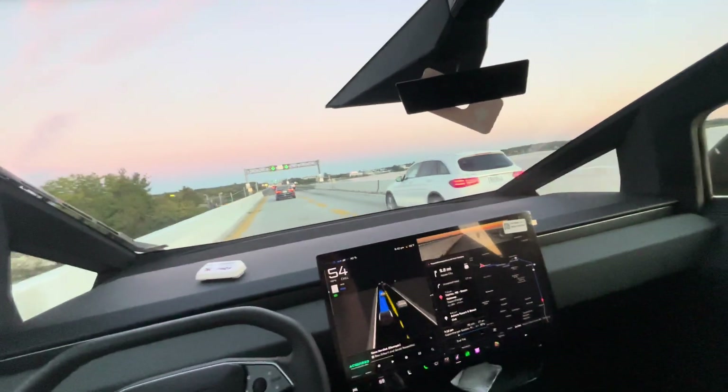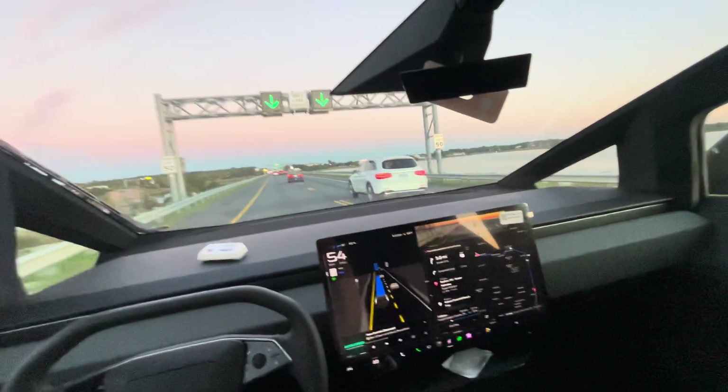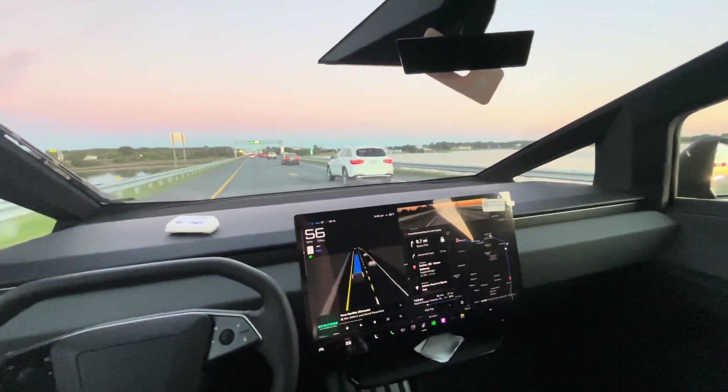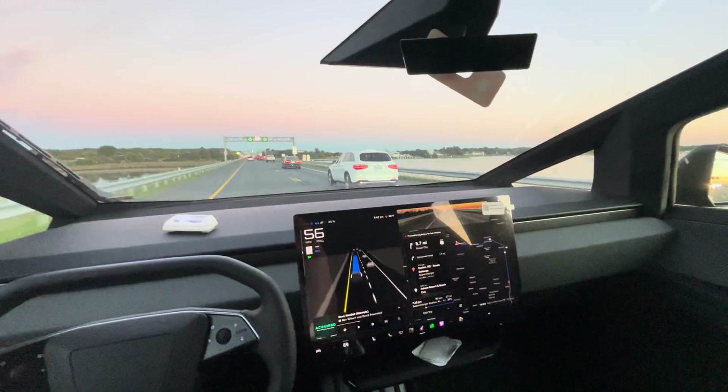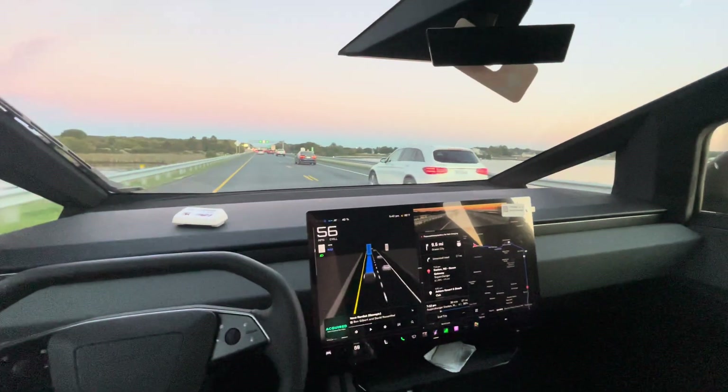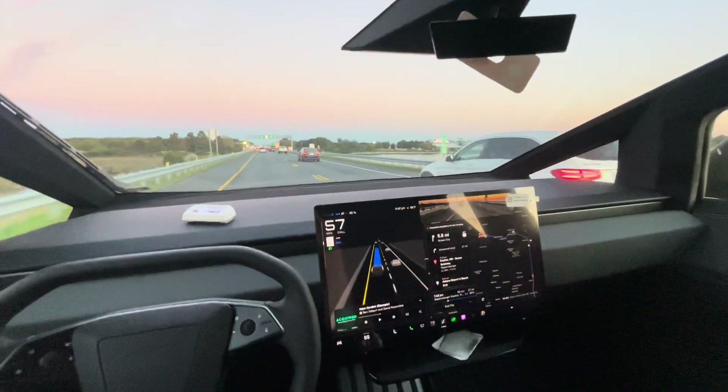And we are exiting the bridge. Full self-driving has successfully driven us across the Chesapeake Bay Bridge here in Maryland — the scariest bridge in America — and did a great job navigating that.